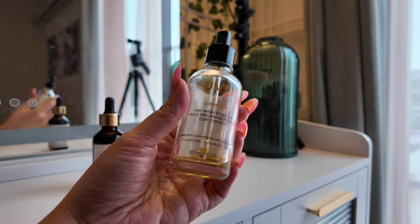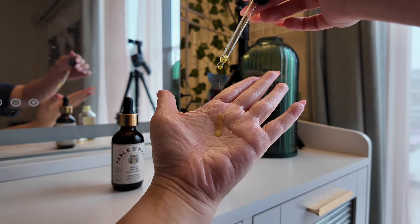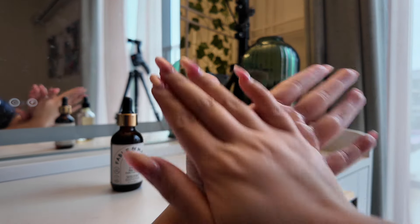Speaking of hair oils, this is the one I was using before I ever tried Fable & Mane. It's from JVN and it's the Complete Pre-Wash Scalp Oil. I'm not quite done with it yet. They feel very similar — it's also a super lightweight product, almost feels like water. I would say this is my second favorite after the Fable & Mane.